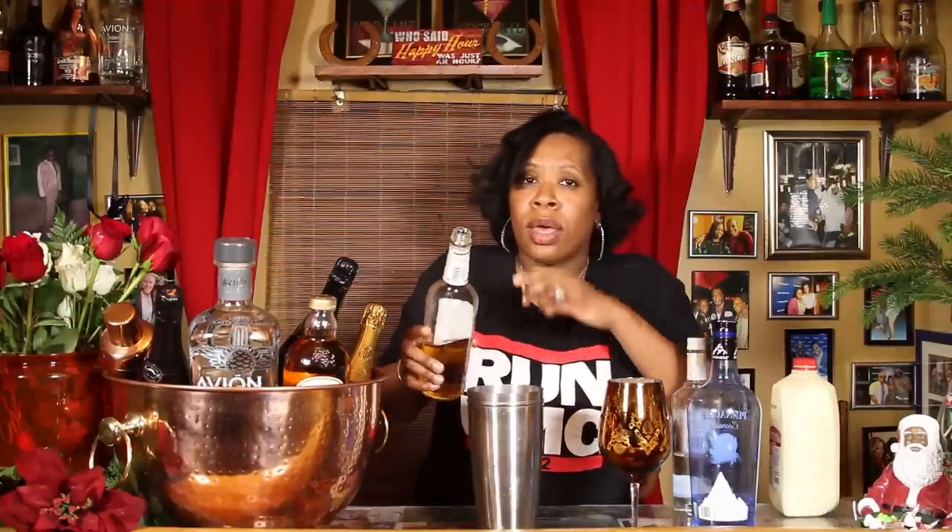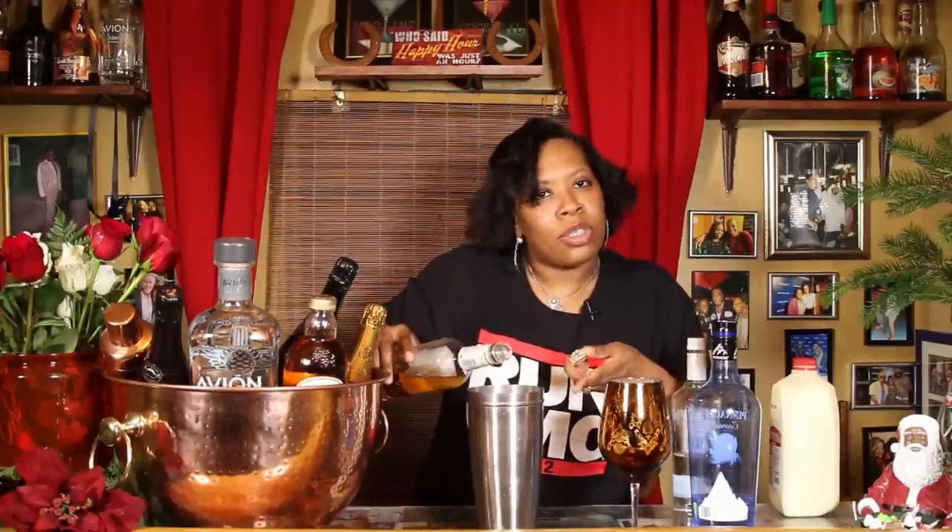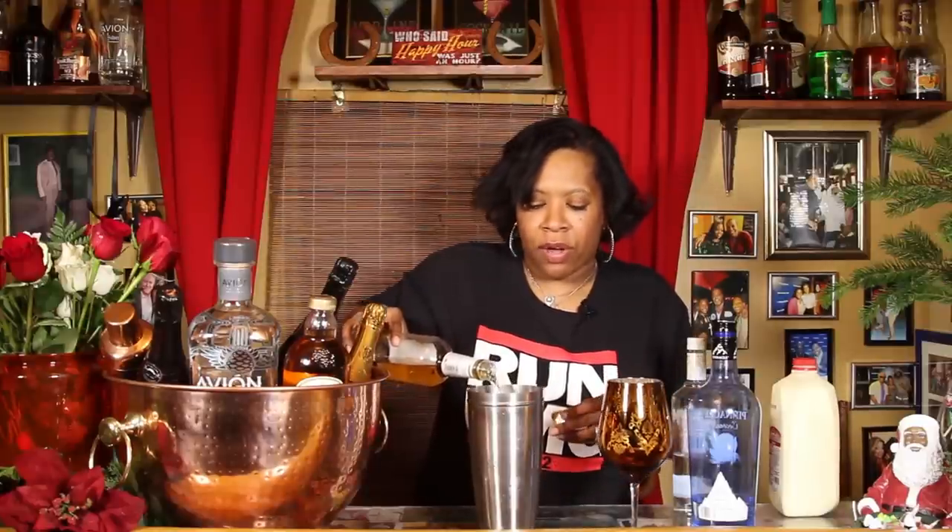Next, you're going to get a hazelnut liqueur. That's very easy to find as well — none of these things are hard to find inside your local liquor spot. Get your hazelnut liqueur and don't spend too much on it because you're mixing it with other cocktails. Give yourself about a 5 count with that. Counting to 5.